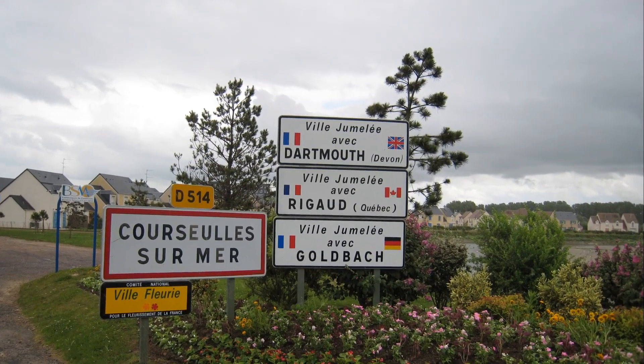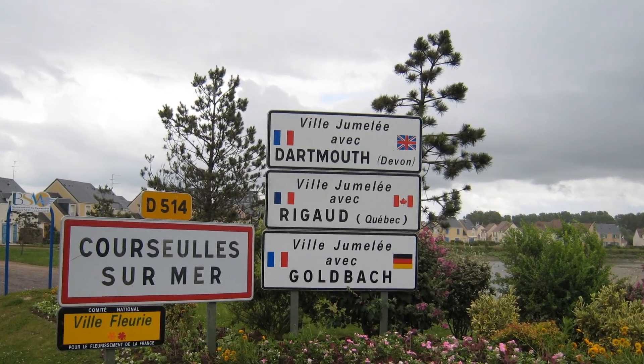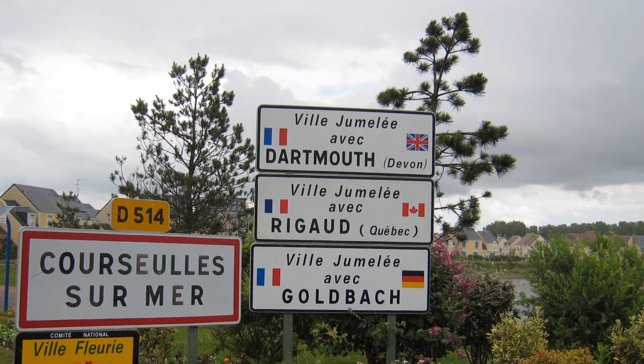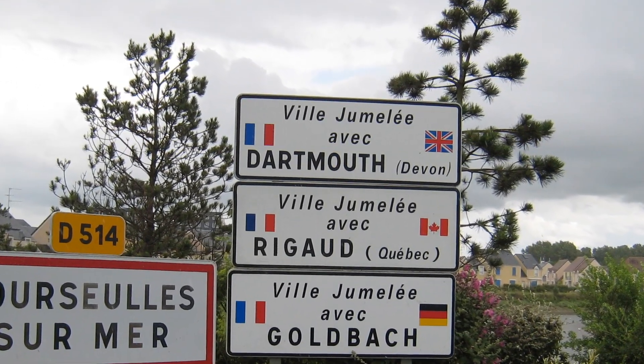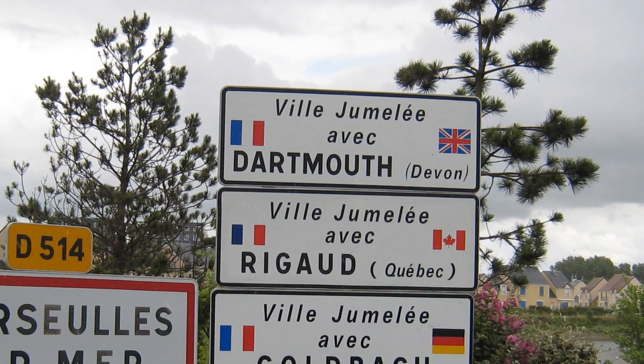Travelling further along the coast, we arrive in Courseulles-sur-Mer. You can see that Dartmouth, my hometown, is twinned with this town on the coast.